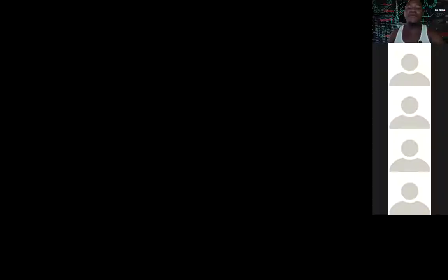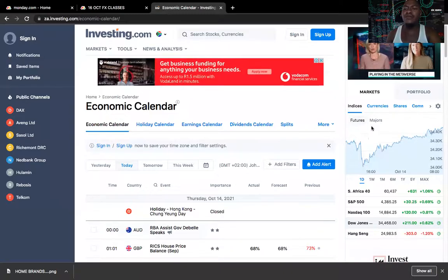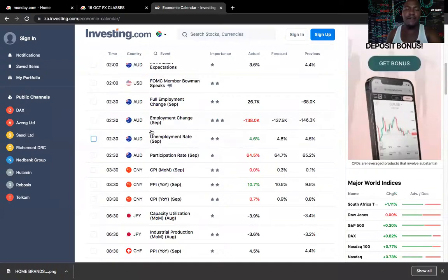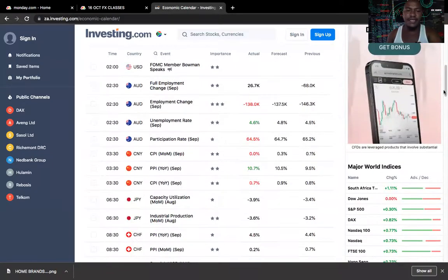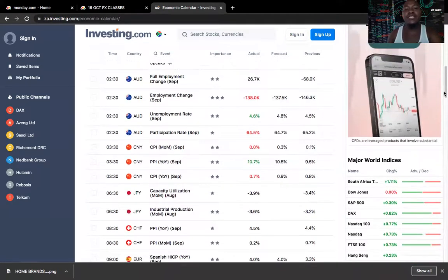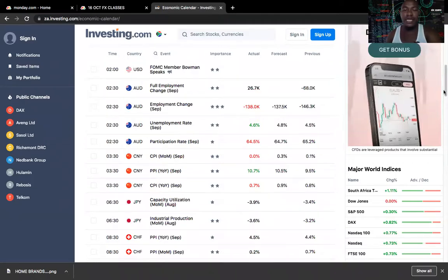I'm going to start off with the usual - the fundamentals. I want to know what's happening today before I trade. I'm going to check my calendar and look for several important things today. We have already received a lot of news, especially in Australia - the unemployment change, unemployment rate, and all those things. The numbers are positive in Australia and we are going to be looking at Australian dollar versus the US dollar today.